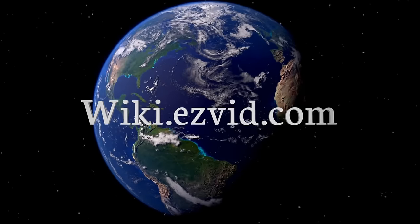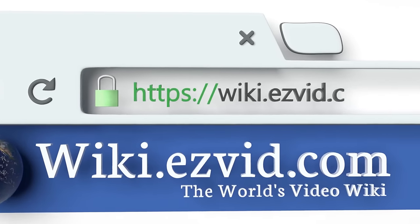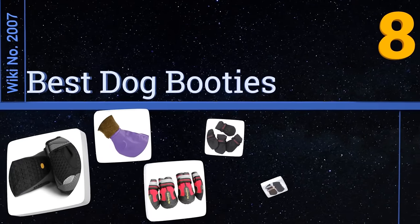Visit wiki.easyvid.com and search EasyVid Wiki before you decide. EasyVid presents the eight best dog booties — let's get started with the list.